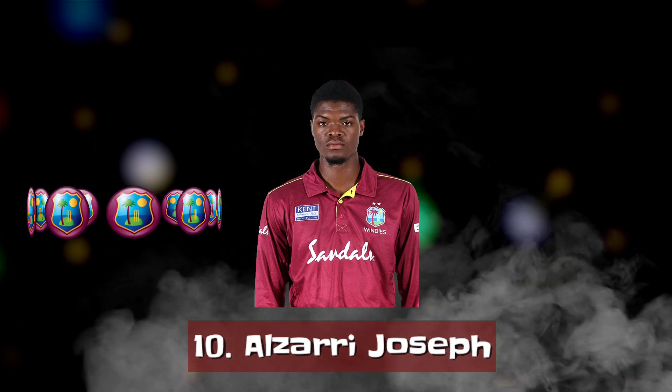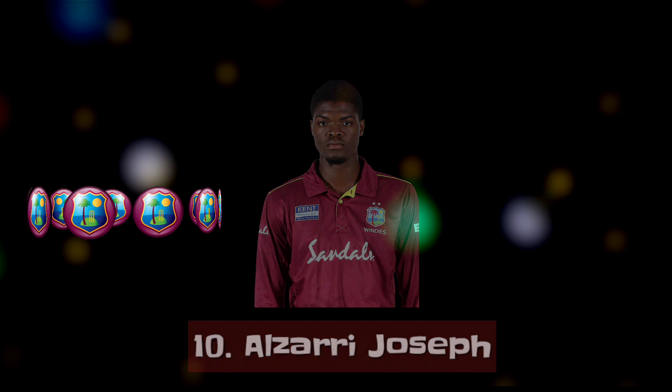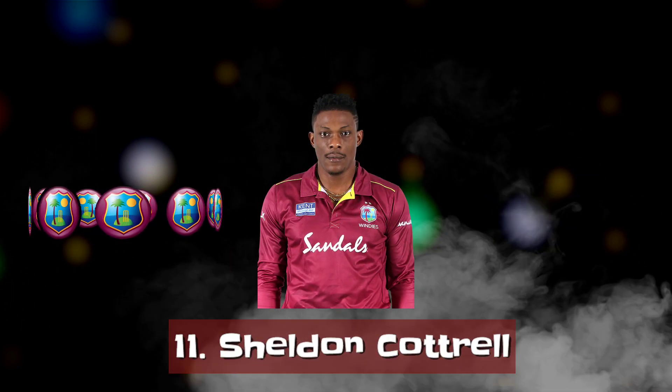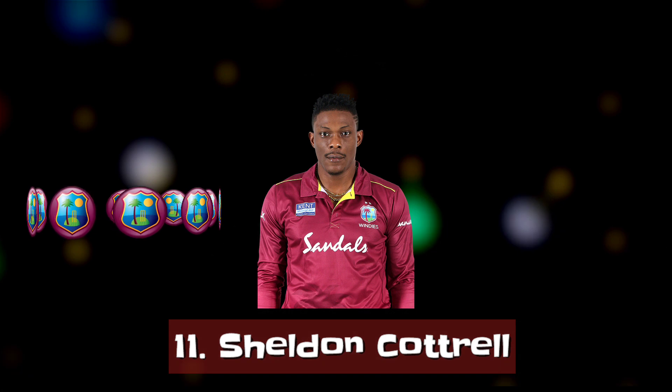Number 10 — Right-arm fast bowler Alzarri Joseph. Number 11 — Left-arm fast bowler Sheldon Cottrell.